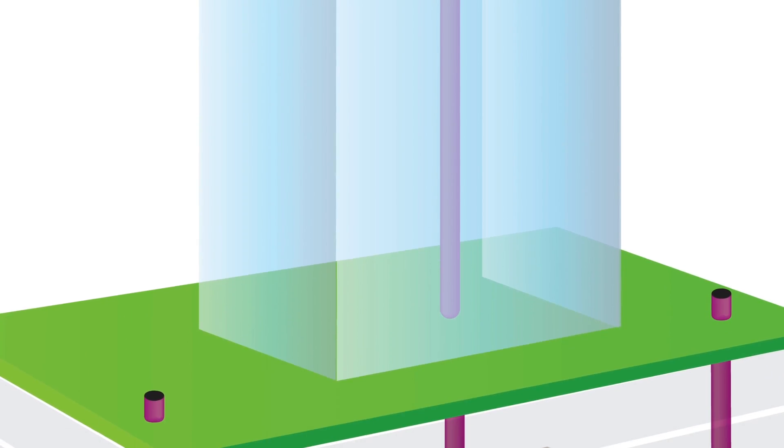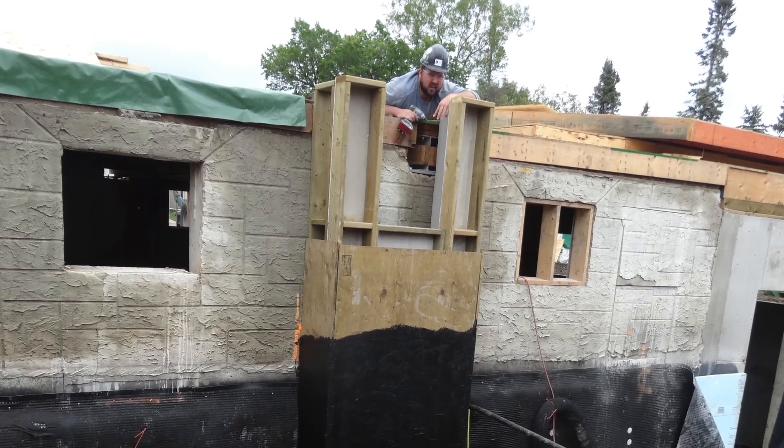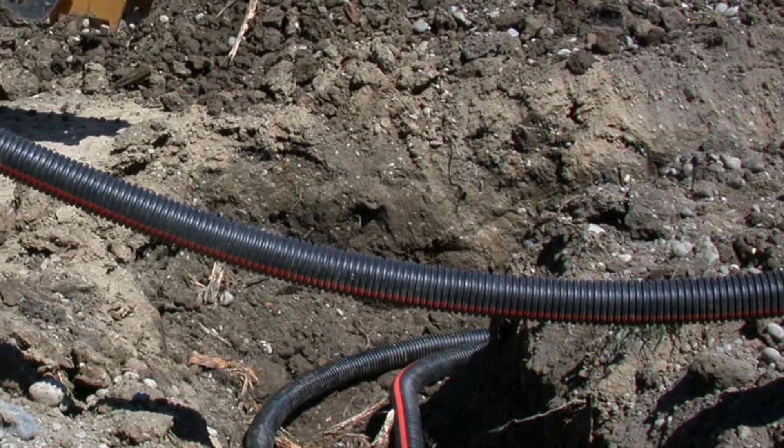Also called earth-to-air heat exchangers, an earth tube is a set of long plastic or concrete pipes that are buried below the frost line. They use the relatively constant temperature of the earth to preheat or pre-cool the incoming air depending on the season.